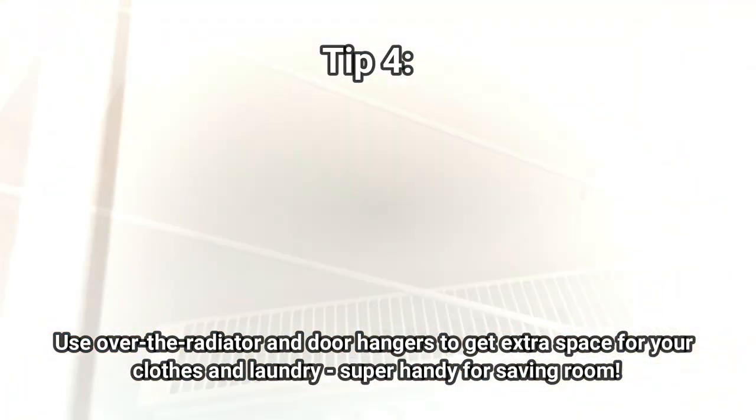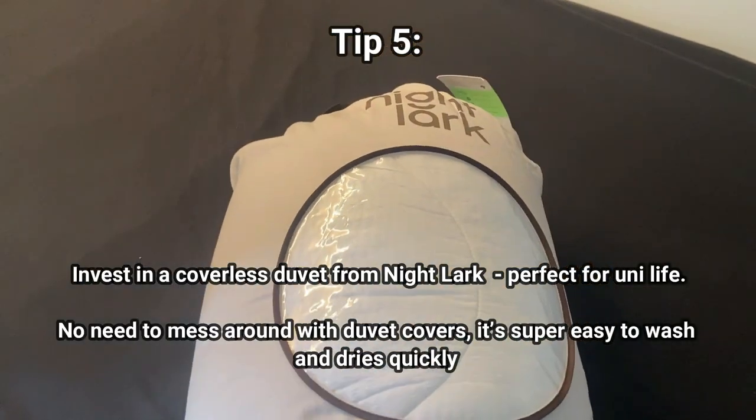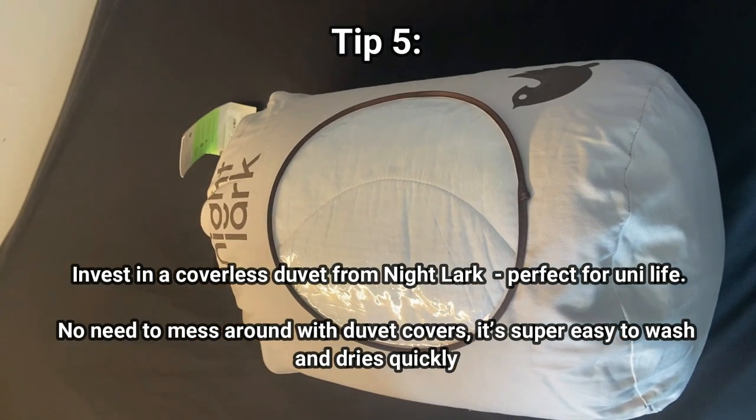Tip number four: use radiator airers and door hooks to save space and dry your laundry efficiently. It keeps your room tidy and maximizes every inch of your room.